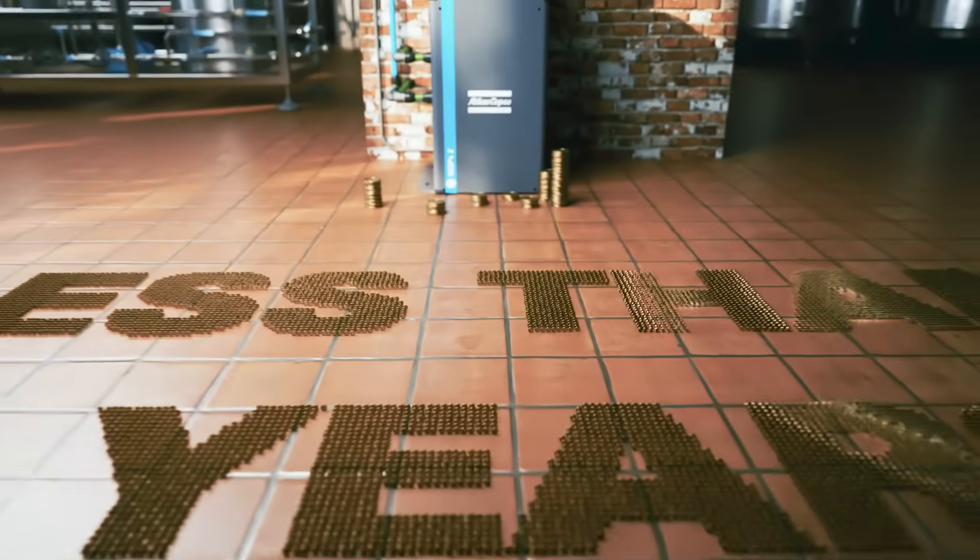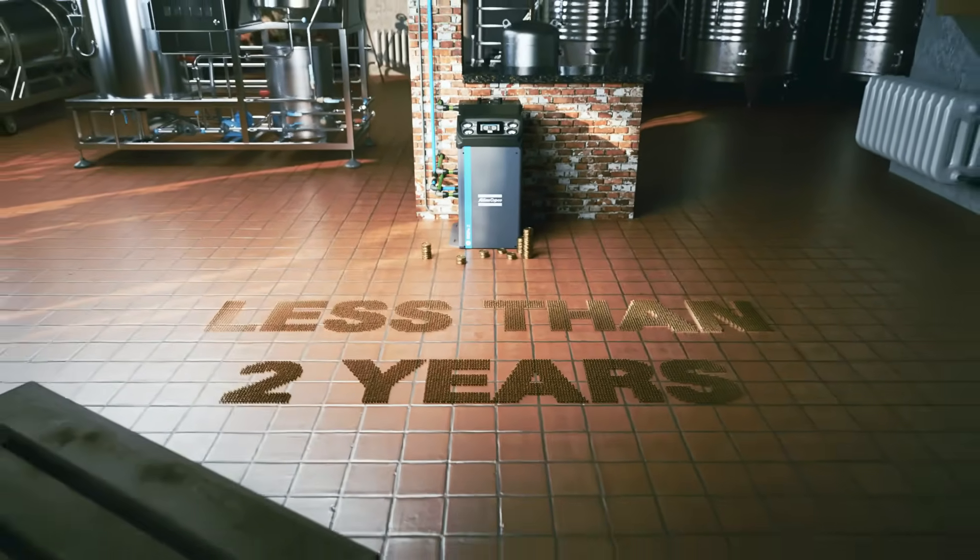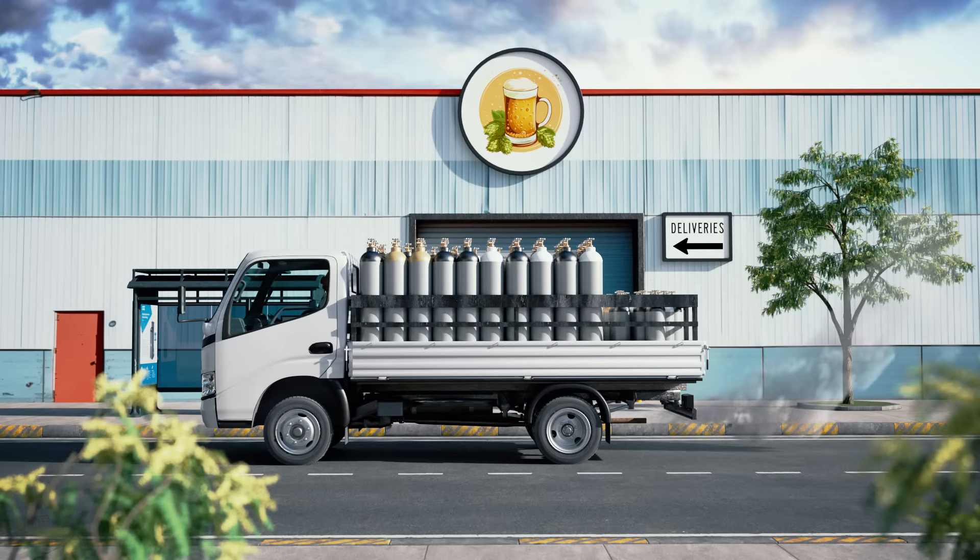A lower cost of gas than with deliveries allows you to achieve return on your NGPS investment in less than two years. Third, you don't have to account for the emissions of gas deliveries anymore.